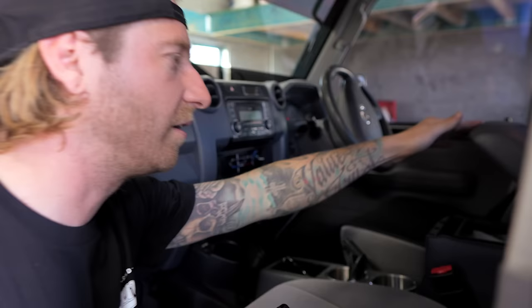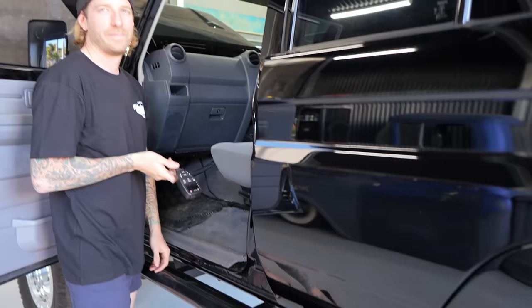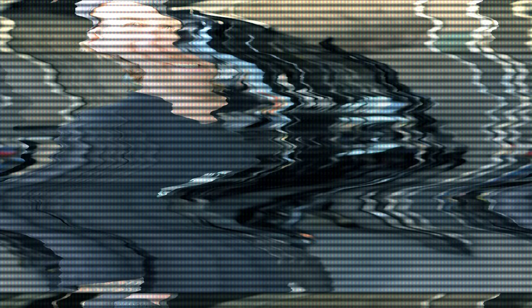It's got cup holders - I don't know what console that is, it was in there when I got it. I've got a sick stereo - well, AM radio. And it's got a GME UHF radio which was already in it as well.